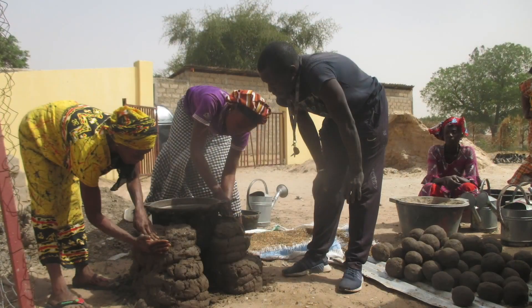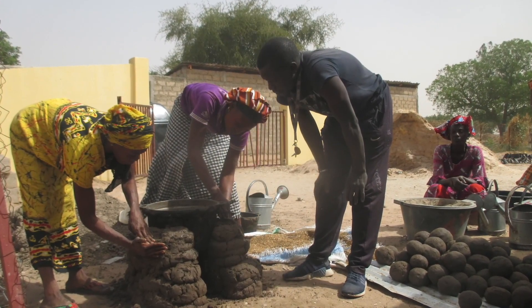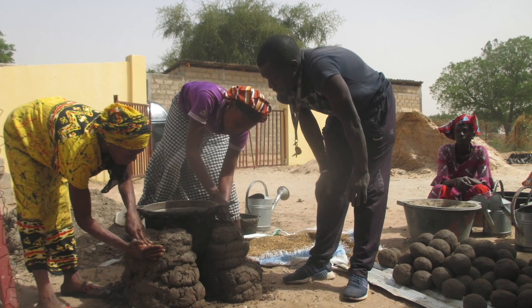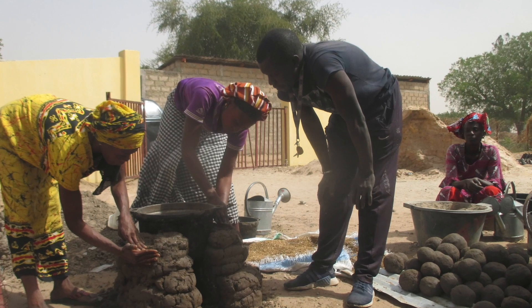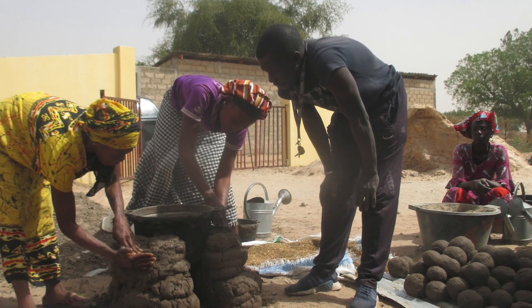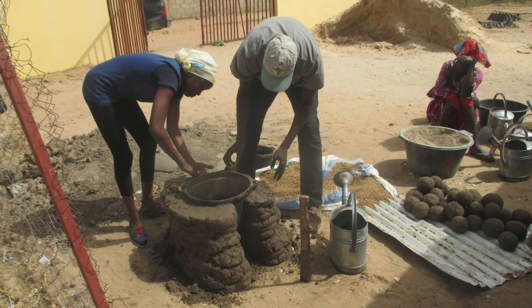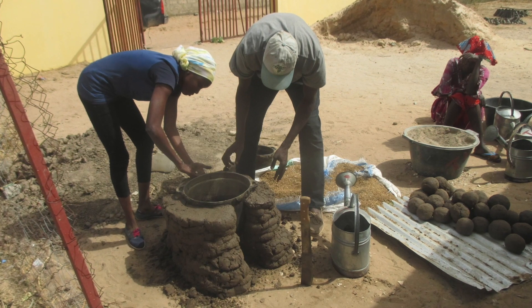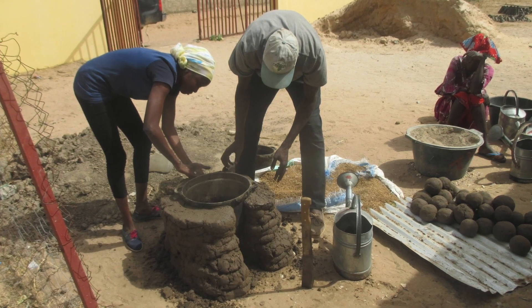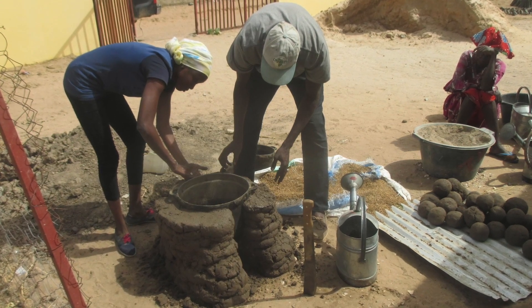Clay-sand improved cook stoves are completely free to build using all local materials such as clay, sand, dry grass, and water. The improved cook stoves enable women to prepare meals more safely and efficiently than on traditional open fires, and reduce firewood consumption by 60-70%, helping reduce deforestation. Women no longer need to purchase additional firewood from vendors to meet their cooking needs.